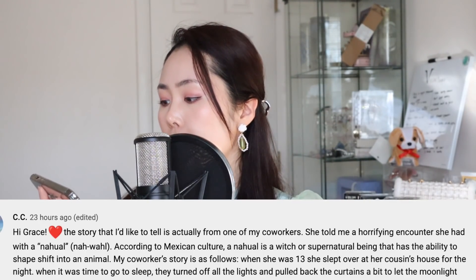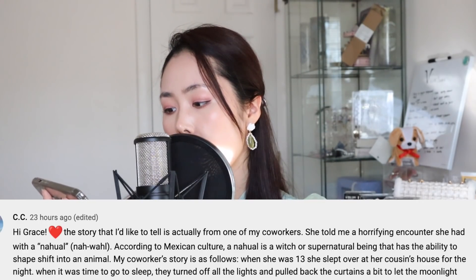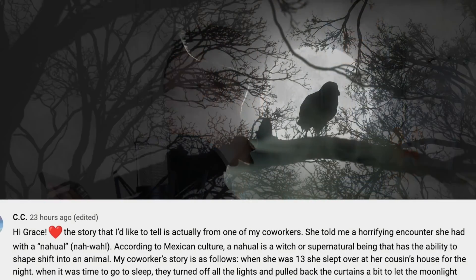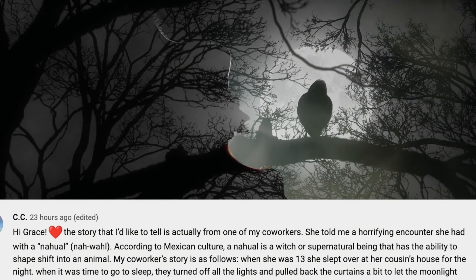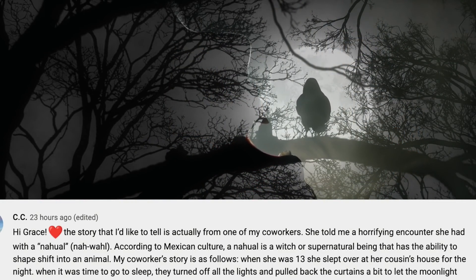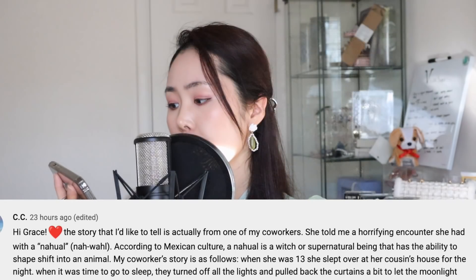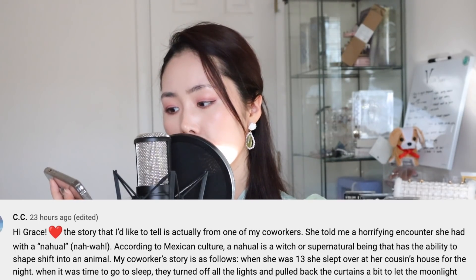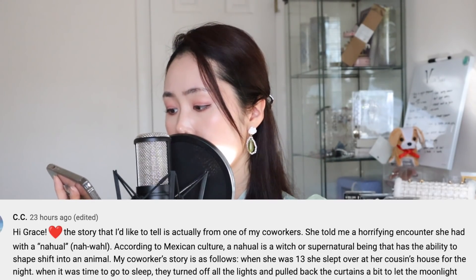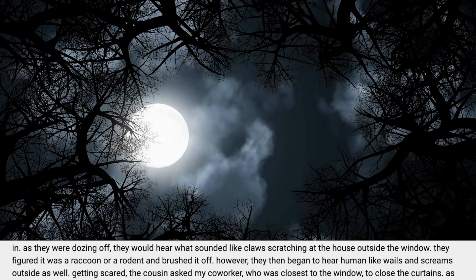CeCe says: "Hi Grace, this story is actually from one of my co-workers. She told me a horrifying encounter she had with the nahual. According to Mexican culture, a nahual is a witch or supernatural being that has the ability to shape-shift into an animal. I've heard about this. My co-worker's story: when she was 13, she slept over at her cousin's house. When it was time to sleep, they turned off all the lights and pulled back the curtains a bit to let the moonlight in."